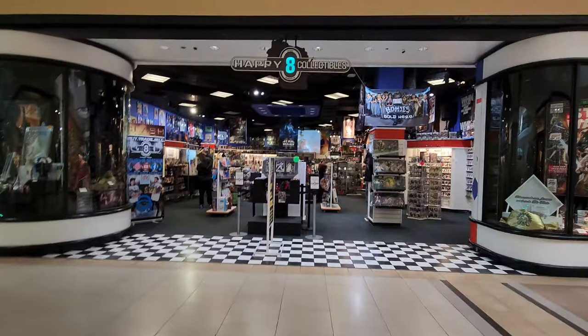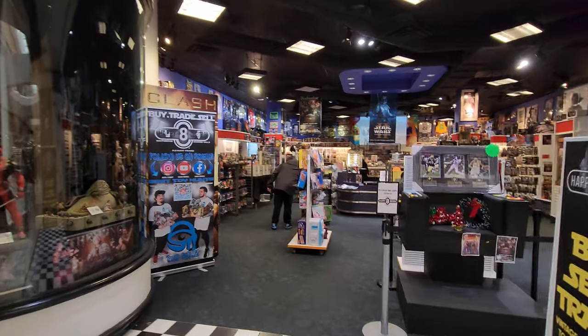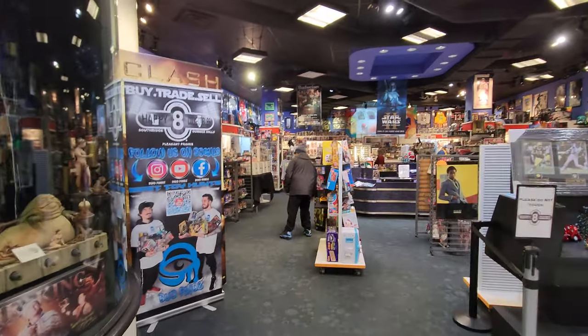What's up, everyone? So in this video, we're going to head over to two stores today. The first one being called Happy 8 Collectibles. It is a collectible store that does sell video games. I just recently discovered it. It's located in my local mall, which is crazy to see toys and collectible stores inside of a mall these days.